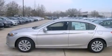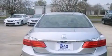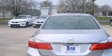Features include air conditioning, cruise control, steering wheel mounted controls, a leather-wrapped steering wheel, front and rear floor mats, and 12-volt power outlets.